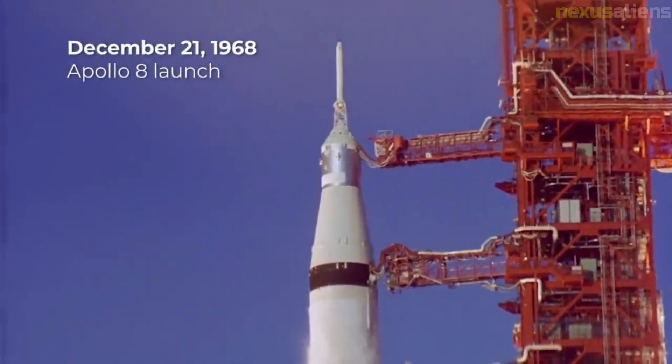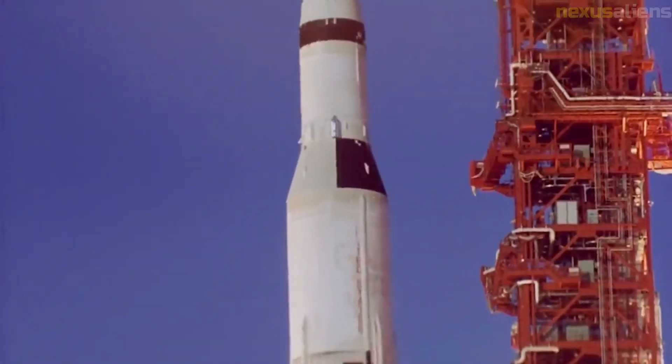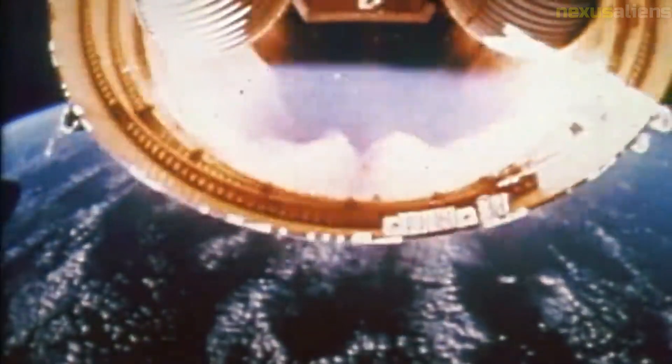Navigation was critical so that the crew could return to Earth in case communication with mission control was lost. Lovell navigated by star sightings using a sextant built into the spacecraft, measuring the angle between a star and the Earth's horizon. This task was made difficult by a large cloud of debris around the spacecraft, which made it hard to distinguish the stars.